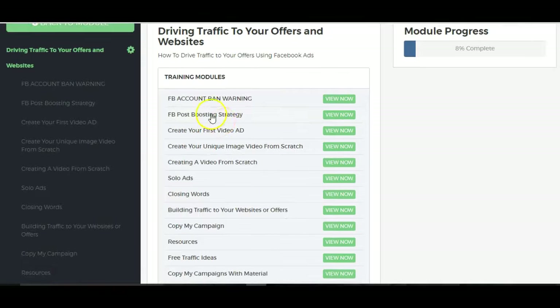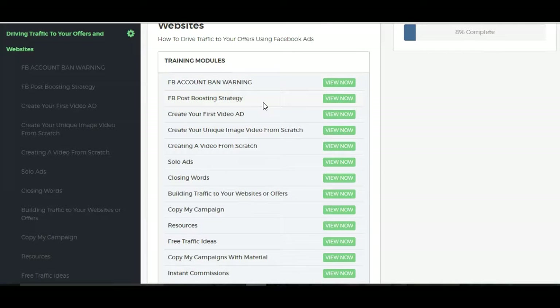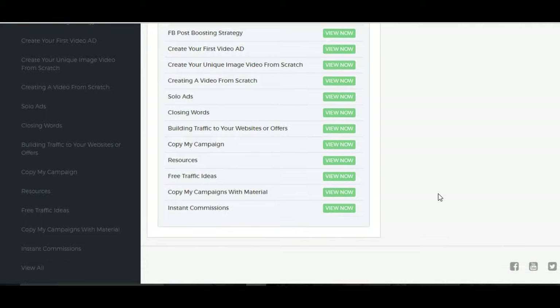As you can see, these are all the contents you'll be getting. Obviously it starts off with a warning first, especially with Facebook, to avoid getting your account banned. And it'll teach you everything — what not to do. And then he's got these boosting strategies, creating a first video ad, talks about solo ads here as well. And here's an interesting part — which is copy my campaign. You just copy basically what he did to promote one of his products, and it's all over the shoulder.